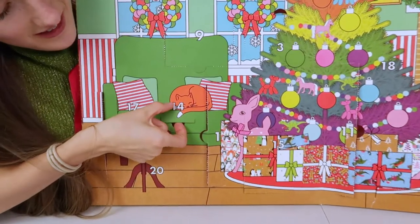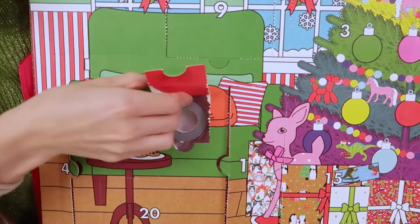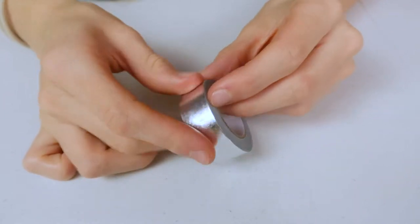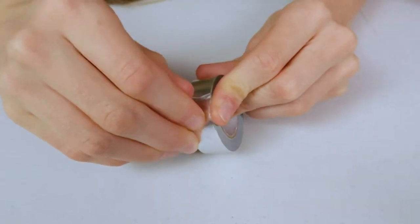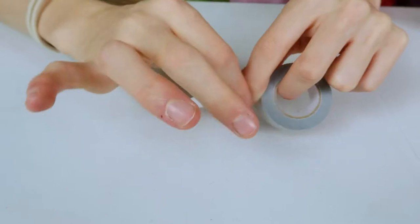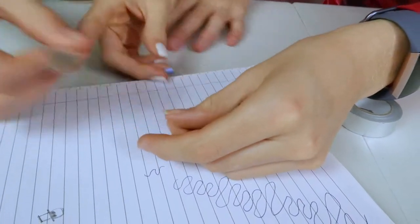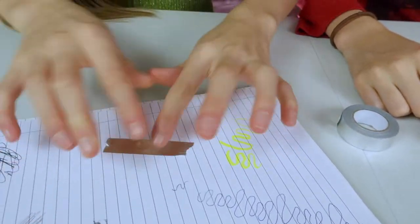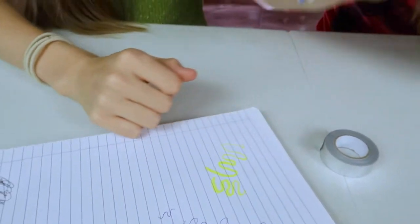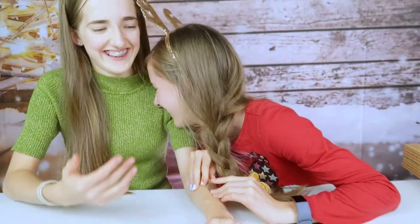Oh, it's a cat! We have some super cute silver washi tape, which I love. We've got so much of it - it's pretty sticky. Can we stick it to a bit of paper? Let's see how good it is and how many hairs come off...